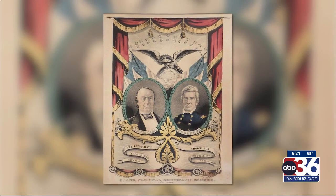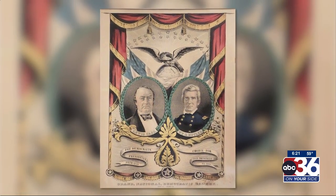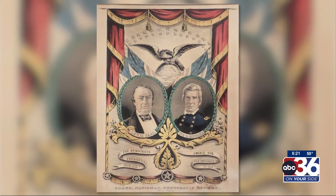Butler is born in Jessamine County, serves during the Mexican War and the War of 1812, and like many people of his time, uses his popularity as a veteran to run for political office. He served time in the Kentucky Legislature and U.S. Congress, and even ran on the ticket for Vice President — ironically, running against his former Commander-in-Chief, General Zachary Taylor.